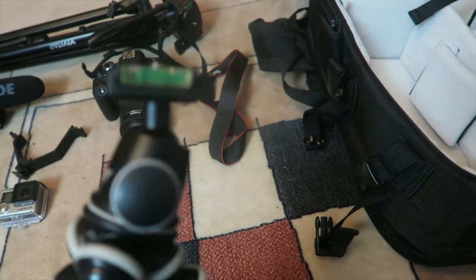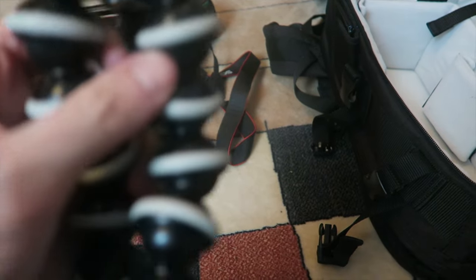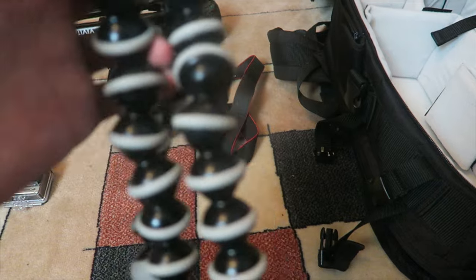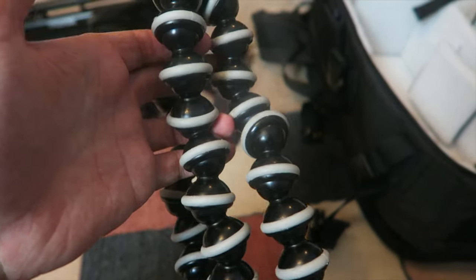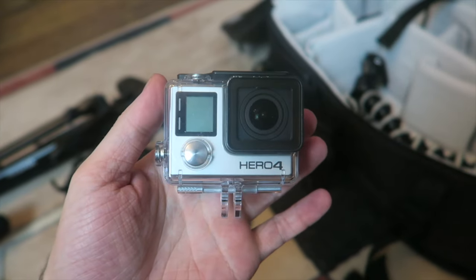We've got a gorilla tripod — I think these are about £50–£60. If you want to grab one, they're really good for tying around things to get a different angle. A lot of people use these for vlogging as well. I'm going to stick that in there — fits in there like a little snugly.